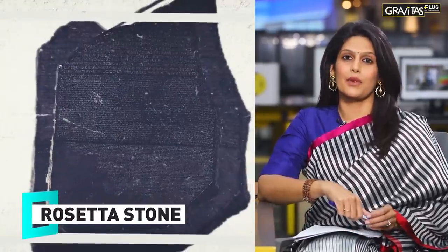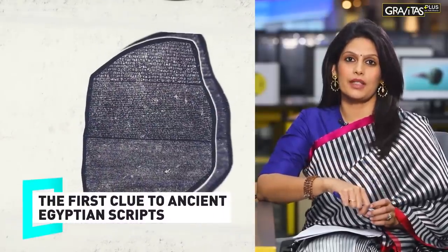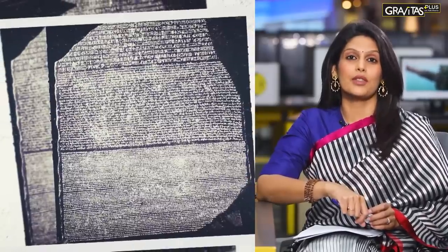Have you heard of the Rosetta Stone? It's one of the most precious artifacts of all time, the first clue to understanding ancient Egyptian scripts. It led to the discovery of at least three writing systems. This stone is as old as modern civilization — the Rosetta Stone.